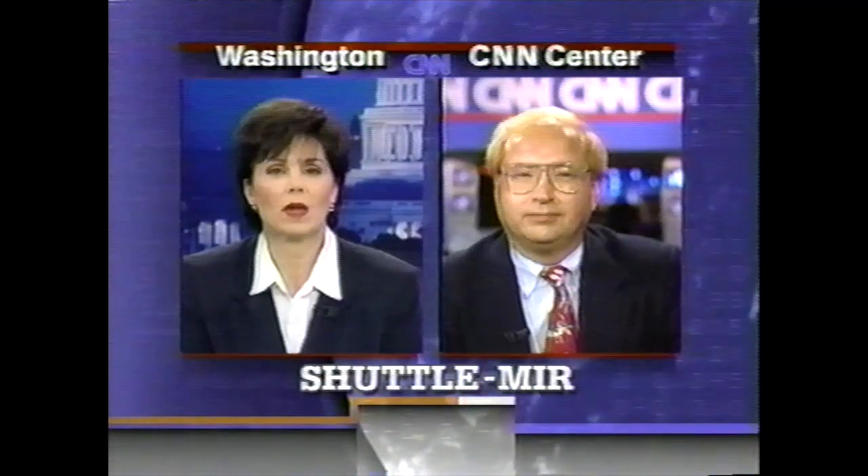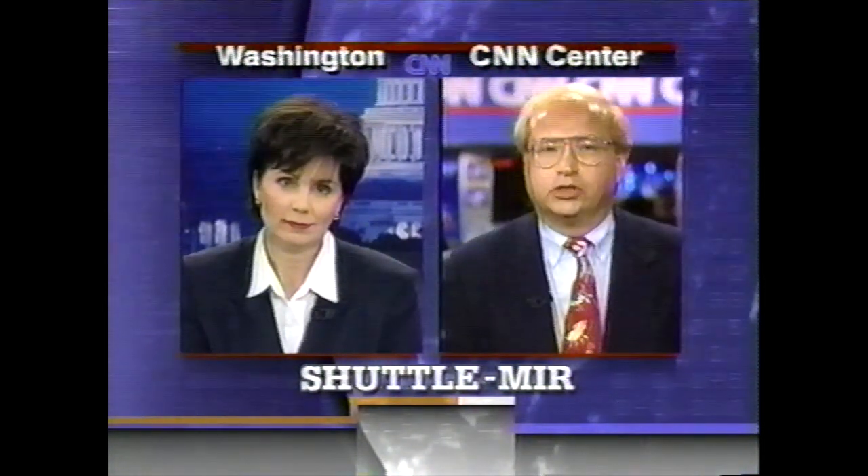Michael Foale has been up there for a harrowing several months. I'm going to talk to him on Tuesday morning at about 10:25 here on CNN. He'll still be up there at that time and will probably do some other interviews while in space. As soon as he gets back to Earth, I plan to have a nice long sit-down with him and try to pick his brain about what really happened up there. It was pretty much touch and go a time or two while he was in space.